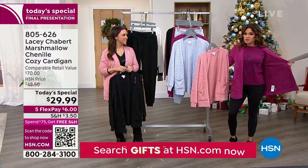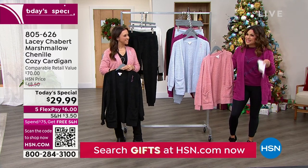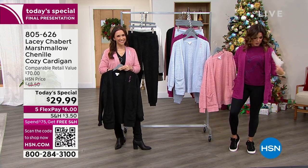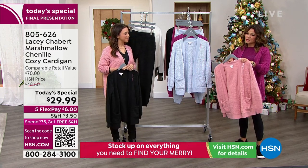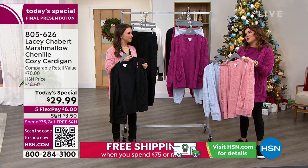Look how great your top goes with this. This top is coming up and it has a coordinating little mini version for a daughter, niece, or granddaughter — so cute. The colorways just go back perfectly. My goodness, five flex pay — $6 will get this home.